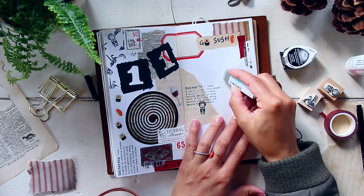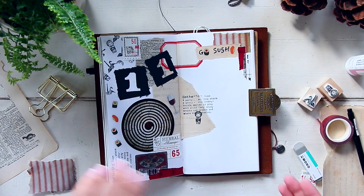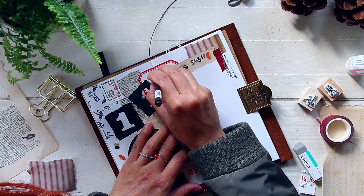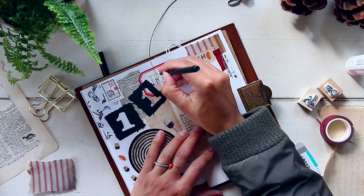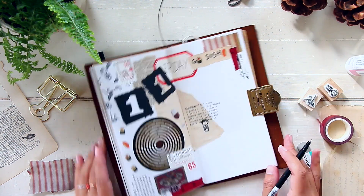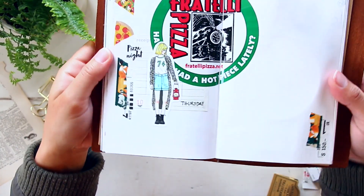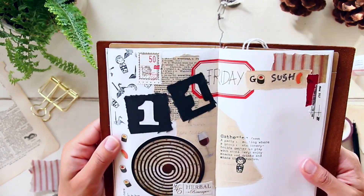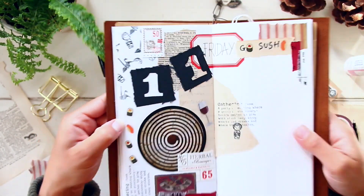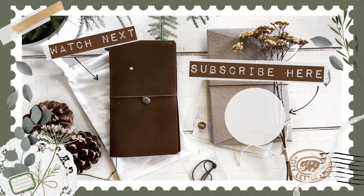I noticed I had smudged some black ink on the page, so I used my Mono eraser — it is absolutely fabulous for erasing ink. I was able to remove it, so I highly recommend it if you sometimes smudge stuff. That's it for today! I'll bring the camera close so you can take a look at all the details for those two layouts. Thank you so much for hanging out with me — if you liked the video, leave a like; questions or suggestions, leave a comment below. See you guys tomorrow, bye for now!